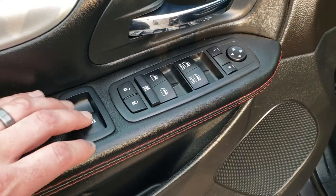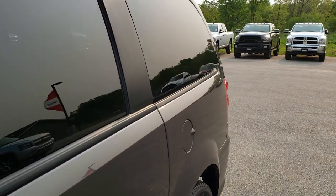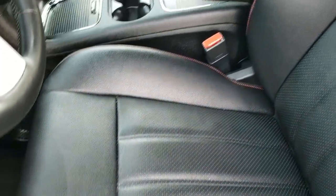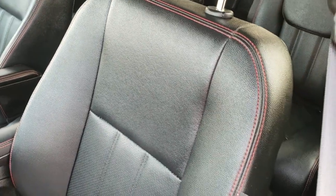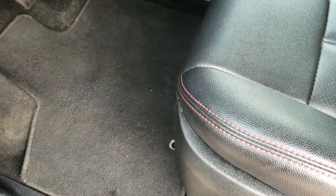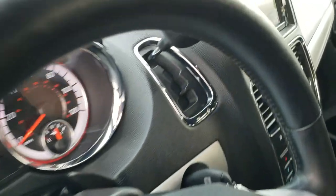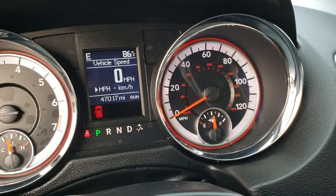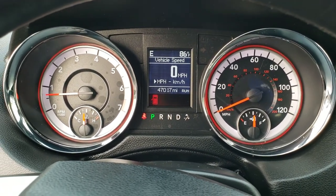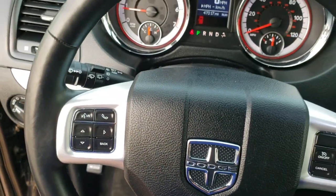Power windows, power locks, power mirrors. It does have the power venting rear windows — something you can't get on the Pacifica. Inside you get the black leather interior with red stitching. Both front seats are heated. Power driver's seat, factory floor mats throughout, auto headlamps. This one has 47,017 miles. You get the compass and outside temperature display as well as the digital speedometer.